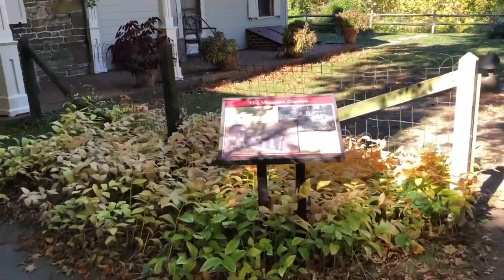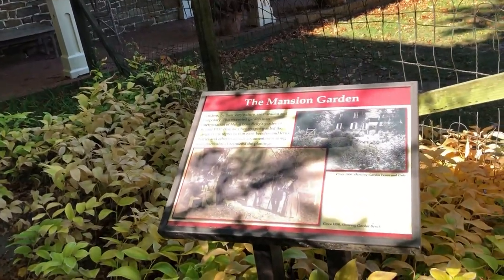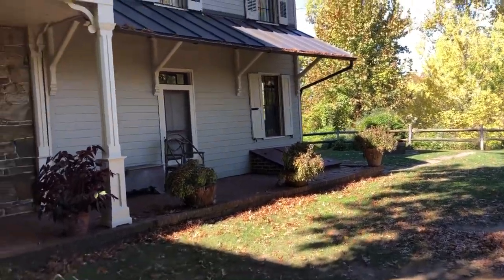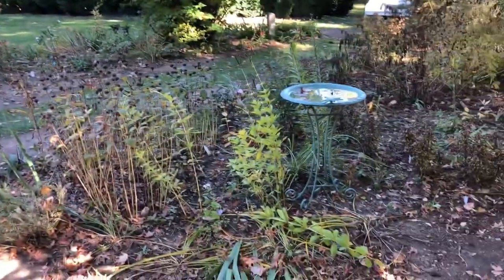Captain Archibald McAllister purchased the land in 1764 and built a blacksmith shop, school, grist mill, sawmill, and a tavern on site — everything that one would need to be self-sufficient at the time.